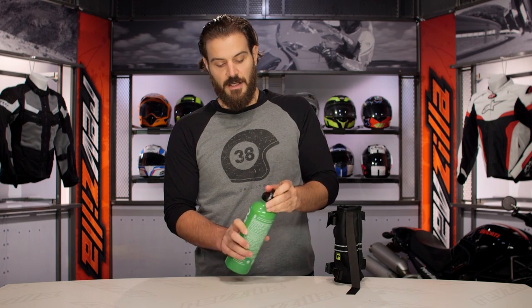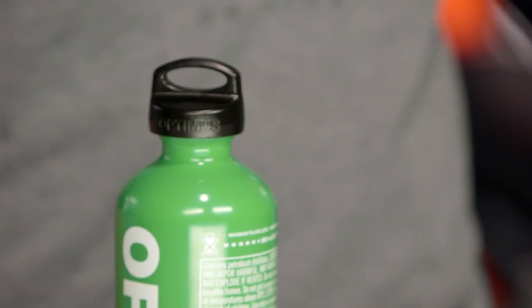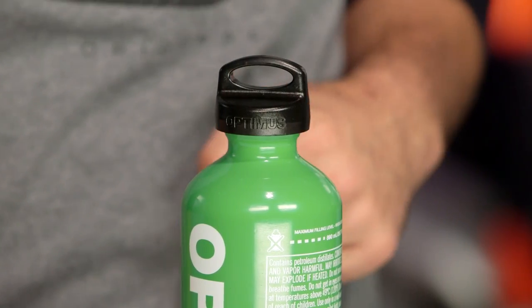You'll also note that in the cap itself there is a nice cut-away at the top. This is going to work really nicely in conjunction with the Wolfman Fuel Bottle Holder.